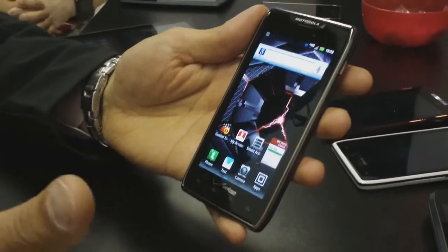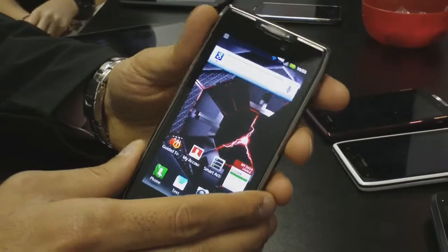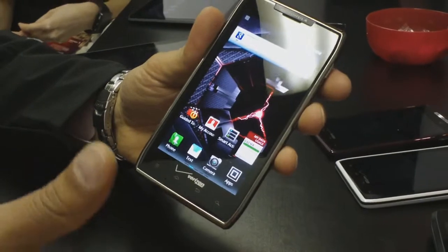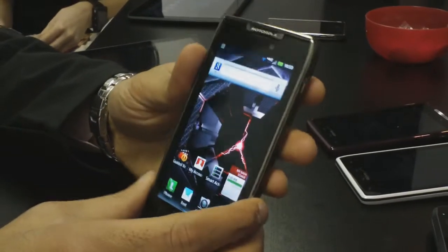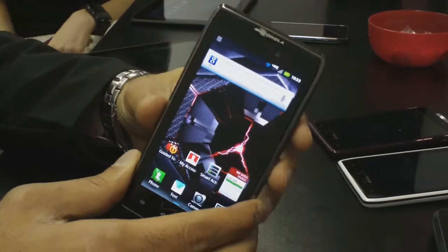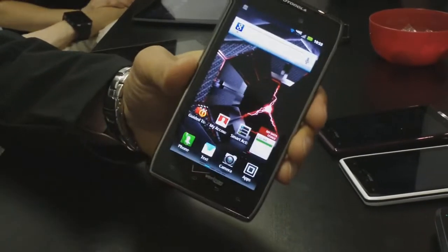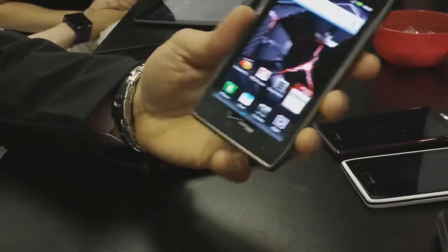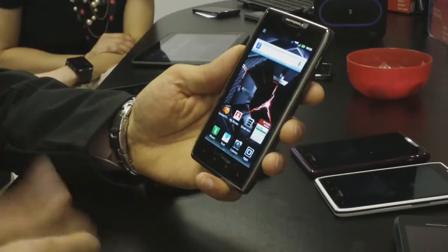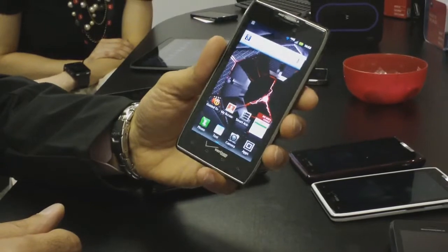What does that mean from a real-world perspective? It allows you to listen to the top 100 songs for the past nine years non-stop. It allows you to talk on this phone for 21 hours without worrying about recharging. And you can go from here — Las Vegas, CES 2012 — to Los Angeles and back on a single charge using GPS. That's what a 3300 milliamp hour battery does.